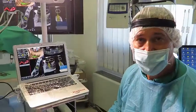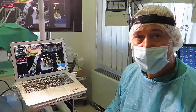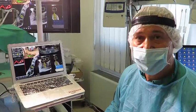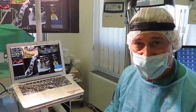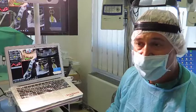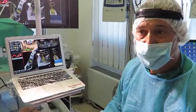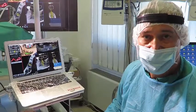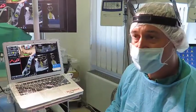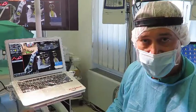This is a specific case that I'm going to operate with Navident. The peculiarity of this case is offered by the fact that it is a post-extraction site. Tooth number 3.6 has been taken out just a few weeks ago, and so the sockets, mesial and distal ones, are filled with osteoids.